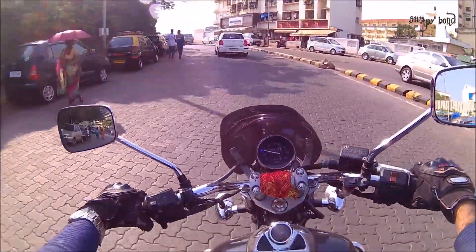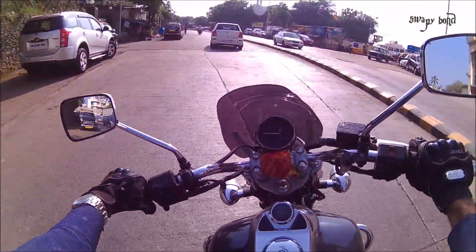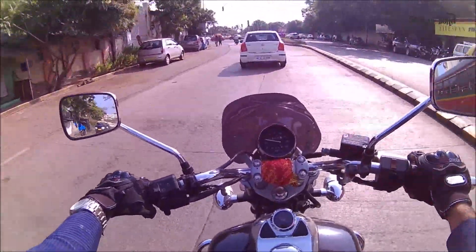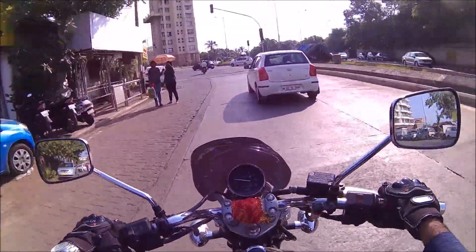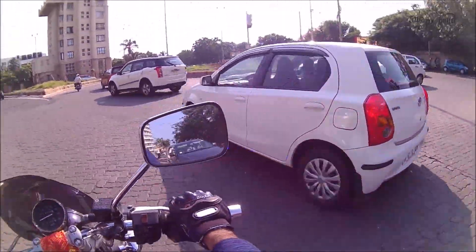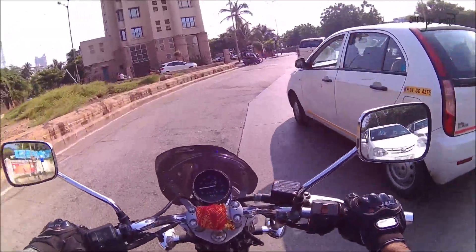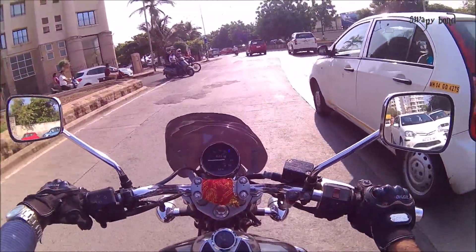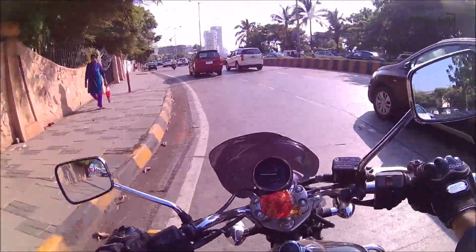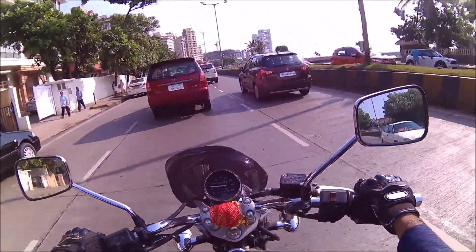Both these bikes are going to have the same engine — the 220cc oil-cooled engine. Contrary to popular belief, they will not have upgraded engines or higher cubic capacity. Bajaj believes only in changing the cosmetic appearance of the bike, because these two new versions have only cosmetic changes done to them. There is nothing performance-oriented on these bikes.